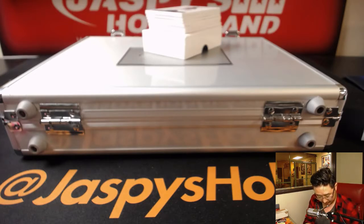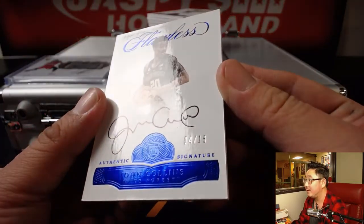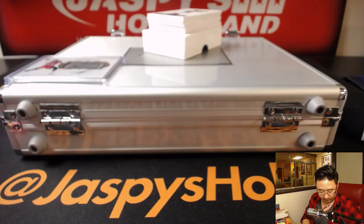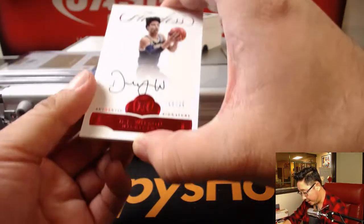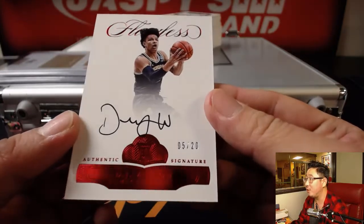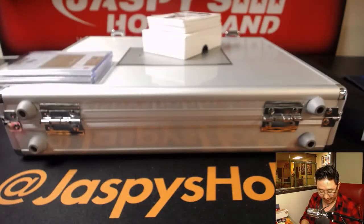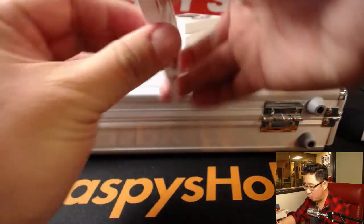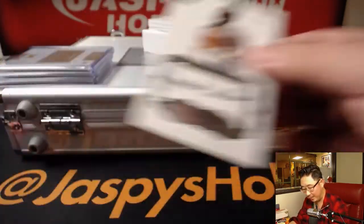Next up is 14 out of 15, John Collins from Wake Forest. On this side, 5 out of 20 — nice rookie auto of DJ Wilson. These cards are beautiful, they look great. 11 out of 20, nice Jamal Wilkes premium ink — old UCLA player right here, Jamal Wilkes.